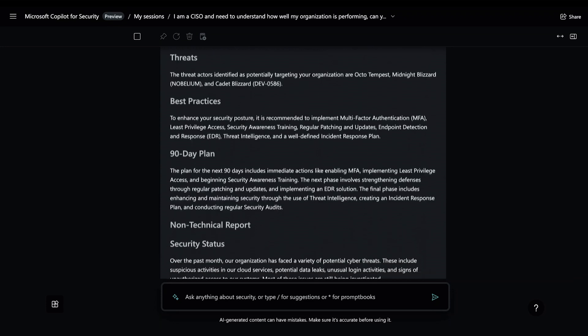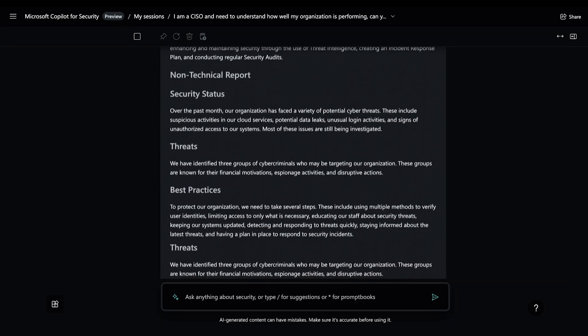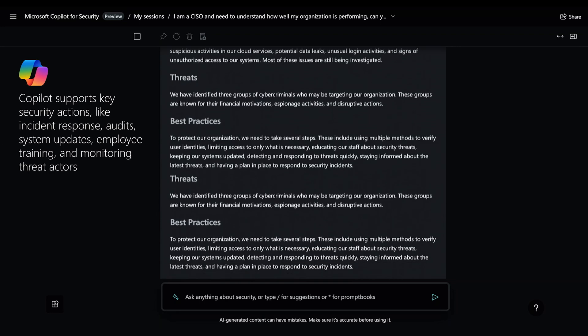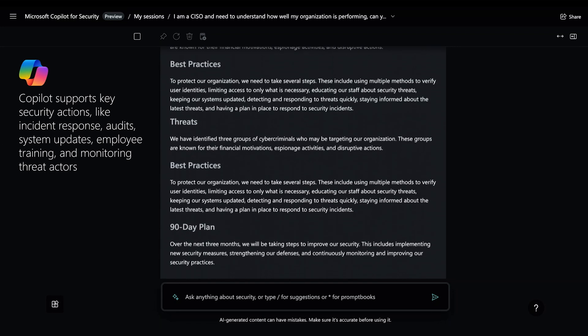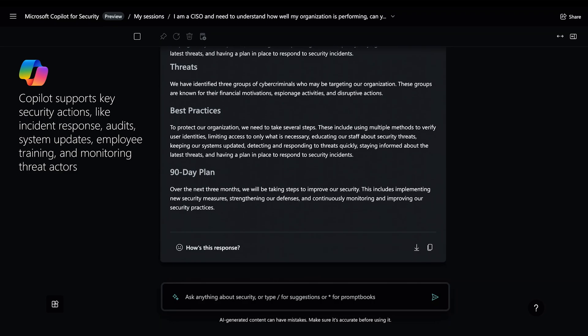Co-Pilot acts as an advisor. Based on the organization's security posture, it suggests comprehensive security plans. This example outlines steps for incident response, audits, system updates, employee training, and threat actor monitoring.